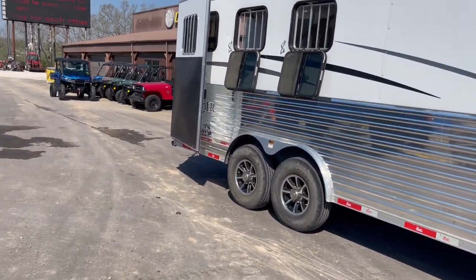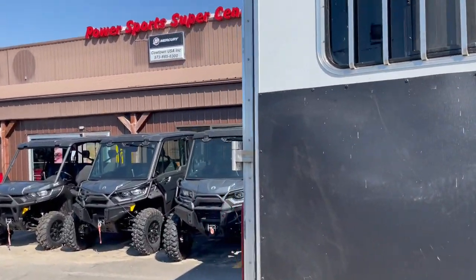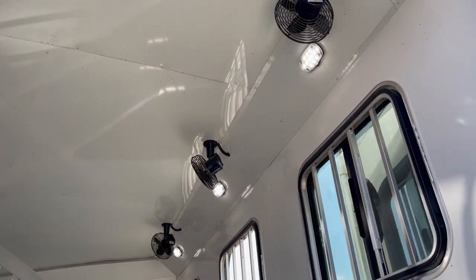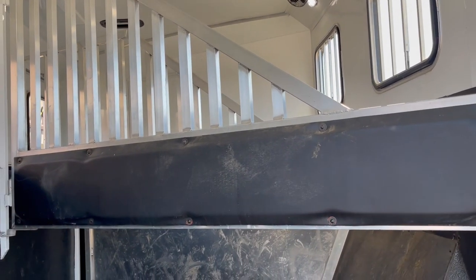Take it around here in the back. You're fully insulated in the ceiling, two-way roof vent fans, LED lighting, stud divider.